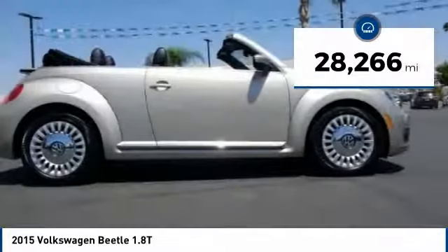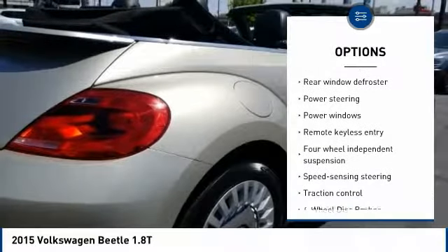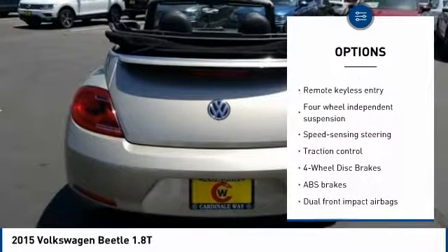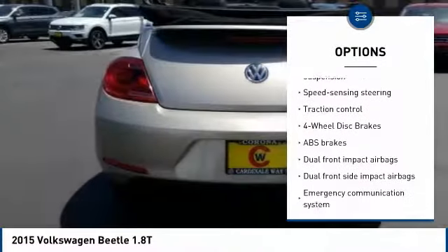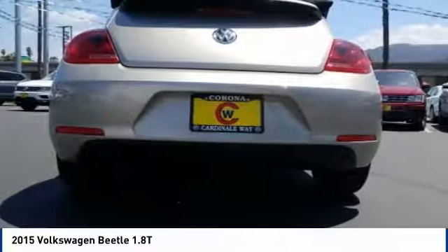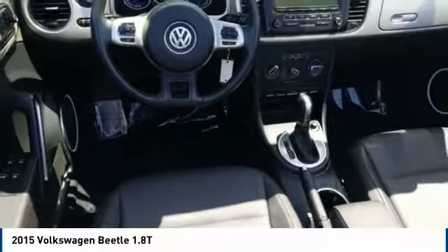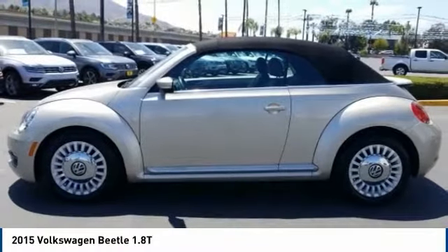Here are some of this vehicle's great options: traction control, Bluetooth, leather-wrapped steering wheel, air conditioning, dual airbags, power steering, one owner, four-wheel disc brakes, center armrest, and trip computer. Take this vehicle for a spin and see why so many shoppers are now proud owners.